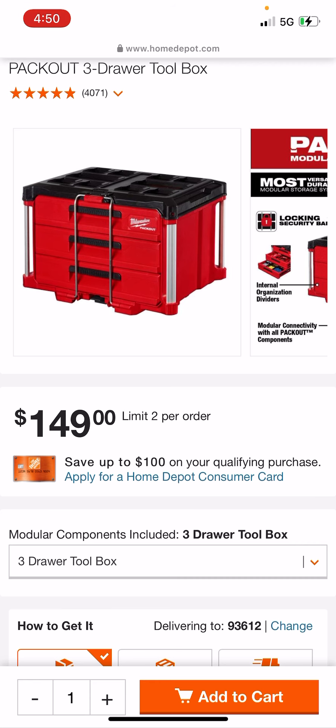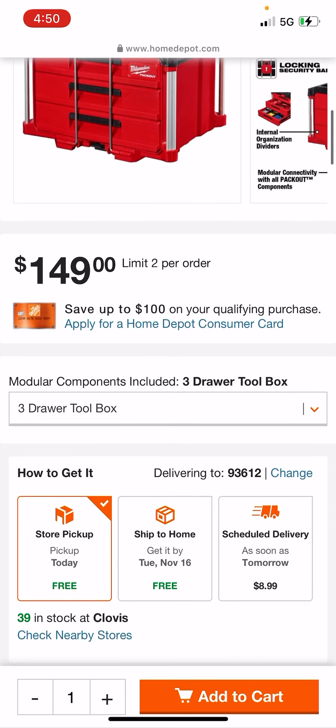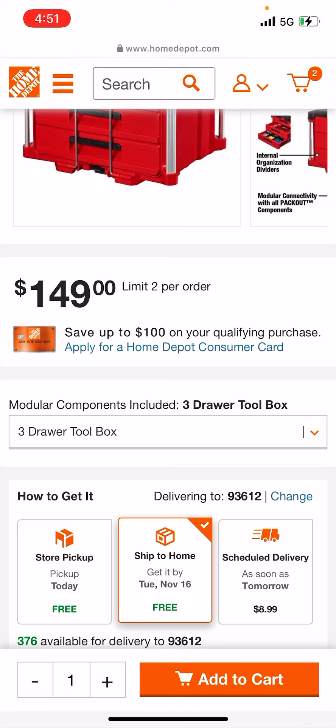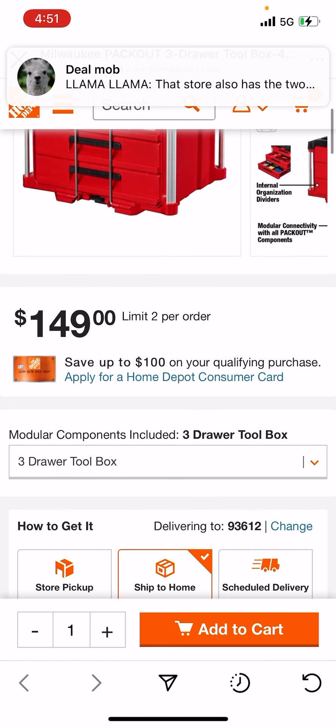That's like an extra $15 with free ship to home. Tons of these drawers are in stock. You can't go wrong. Everybody who's been waiting for these three-drawer combos — $376 available.